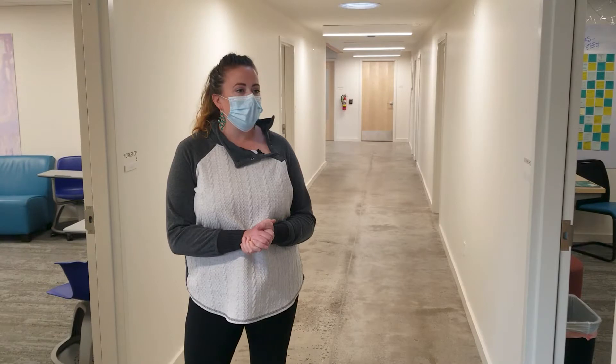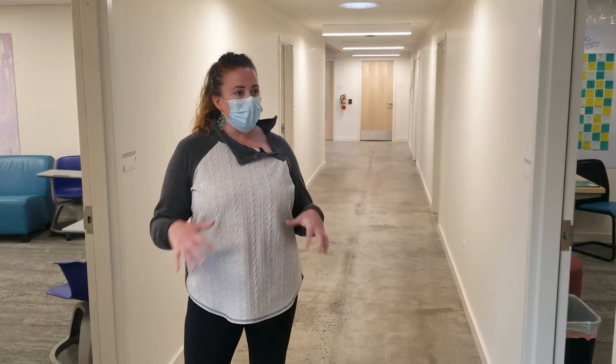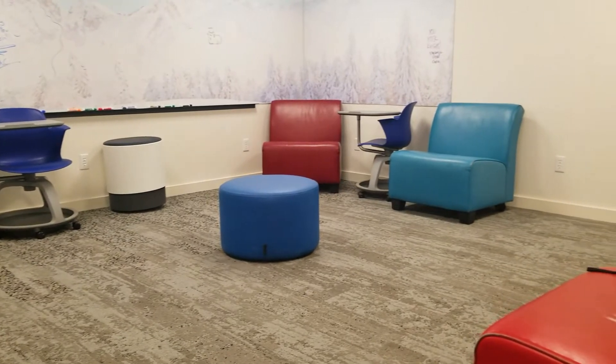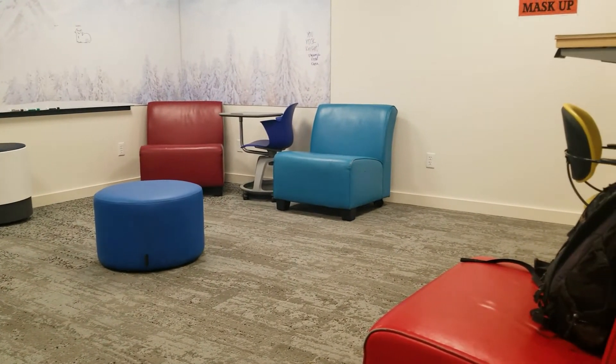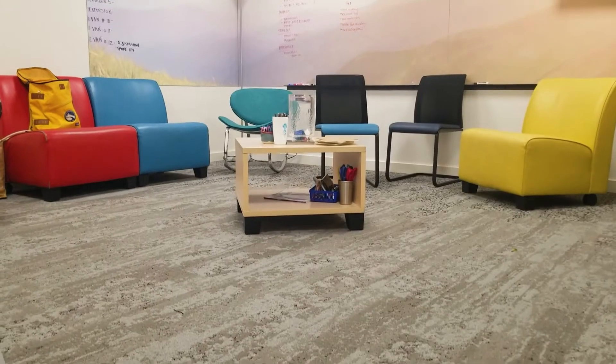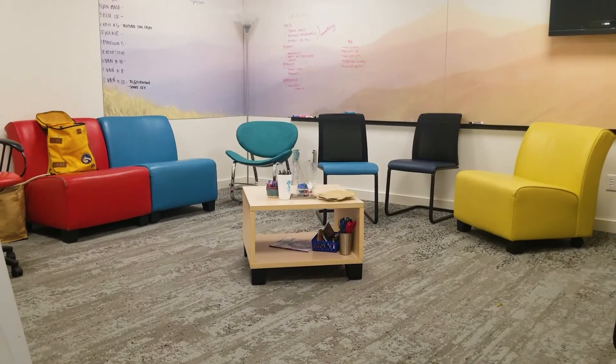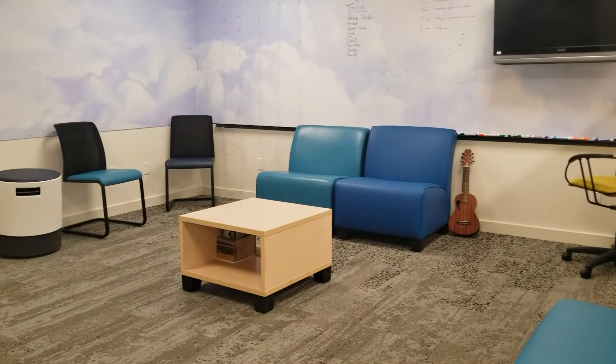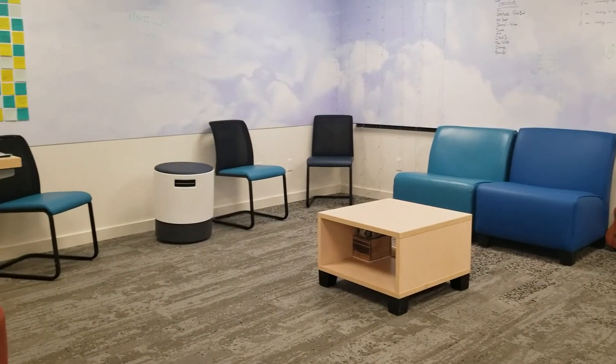BYEP's workshop rooms are where we got to mix a lot of their existing furniture that we have supplied them for the past 10 or so years, along with some new furniture. You're going to see a wide variety of different types of seating in here, along with some tables and storage, so that each workshop leader can provide a program that fits best for them.